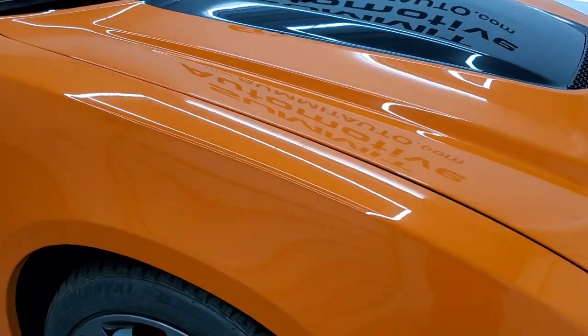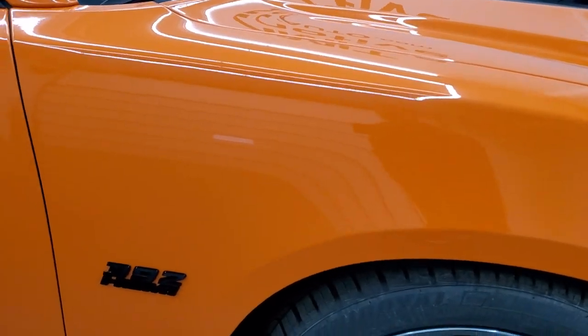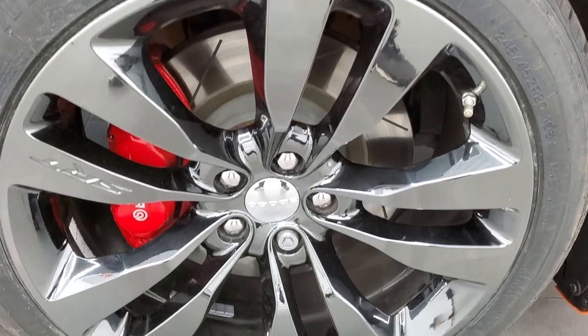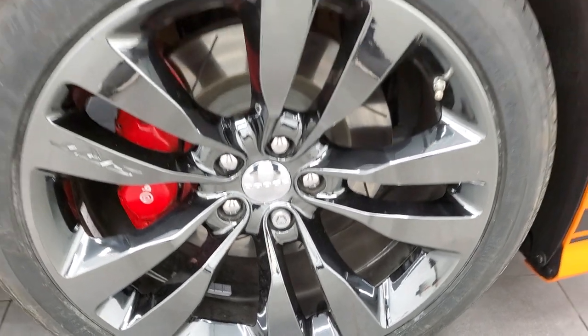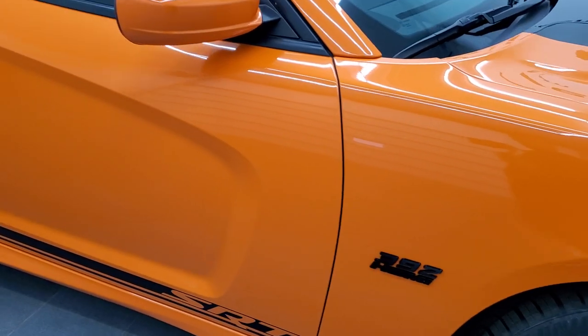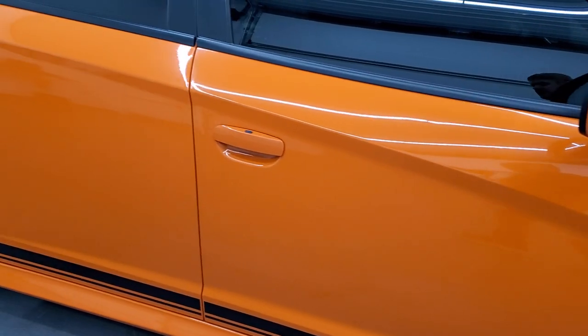Passenger side front fender — no dents or dings or scuffs or scrapes on that. And the passenger side rim, no scuffs or scrapes on there. As you go down this side of the car, take note of how clean the body is, how reflective and mirror-like that paint is.